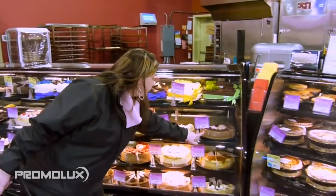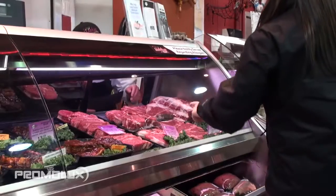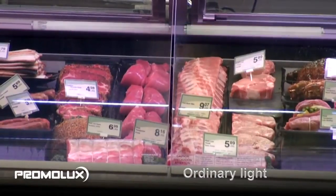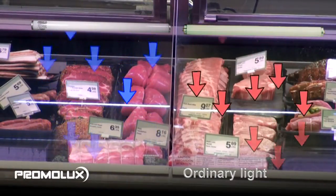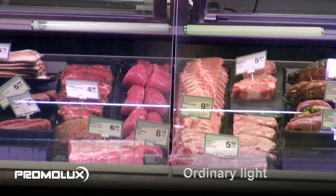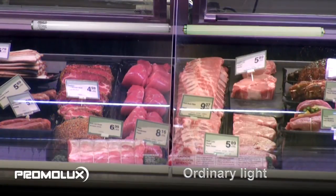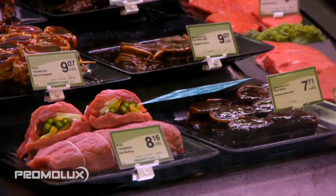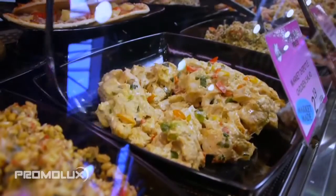In addition to providing superior color, another unique benefit of Promo Luxe lights is their low radiation formula, which eliminates damaging wavelengths that compromise the quality, visual appearance and integrity of perishable foods. When displayed under Promo Luxe, fresh foods not only look great, but they retain their natural color, moisture content and nutritional qualities.